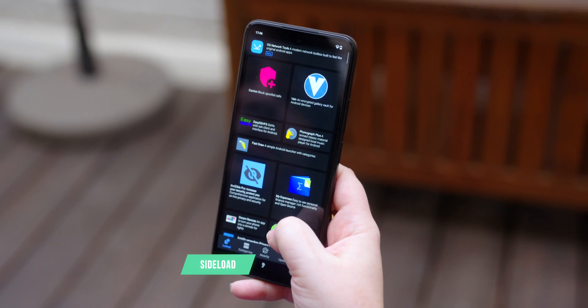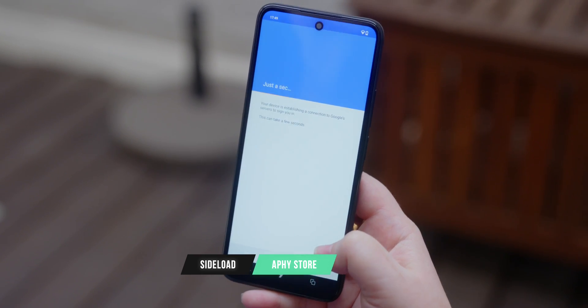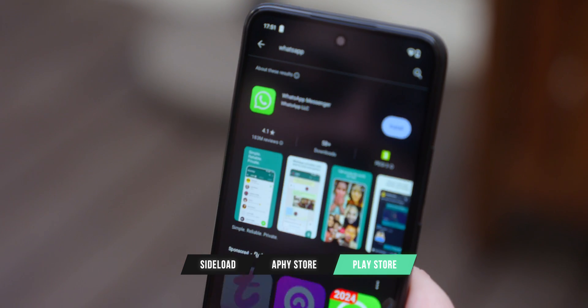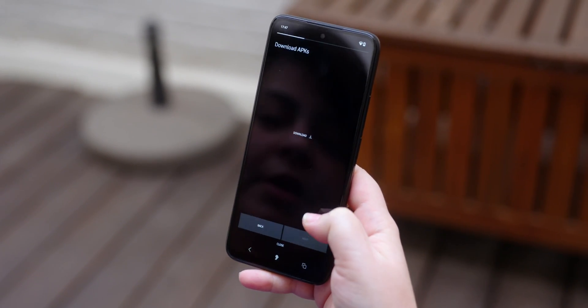If you want to use more apps, there are three ways to do it. First, you can just grab the APK file somewhere you trust and sideload it. Second, you can use Apostrophe's own store with an FDroid repository. Or you can use the built-in Google Mobile Services wizard to install the Google Play Store and grab some apps there. The Google environment is sandboxed, so you don't need to worry about third-party apps catching your data unless you specifically give them permission to.